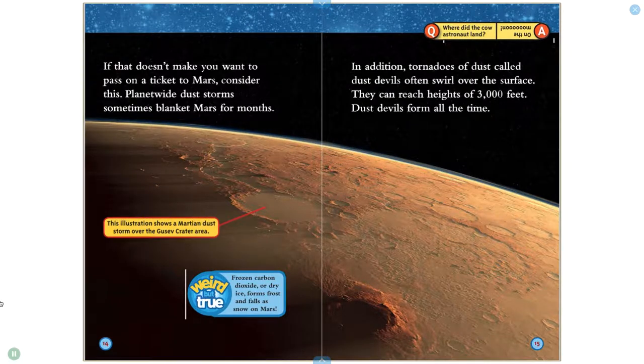If that doesn't make you want to pass on a ticket to Mars, consider this: planet-wide dust storms sometimes blanket Mars for months. Frozen carbon dioxide, or dry ice, forms frost and falls as snow on Mars. In addition, tornadoes of dust called dust devils often swirl over the surface. They can reach heights of 3,000 feet. Dust devils form all the time.